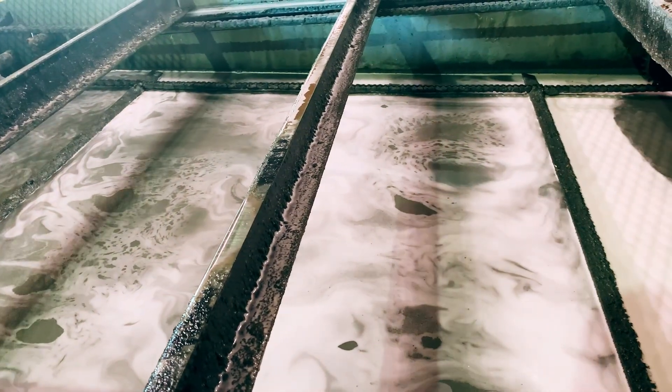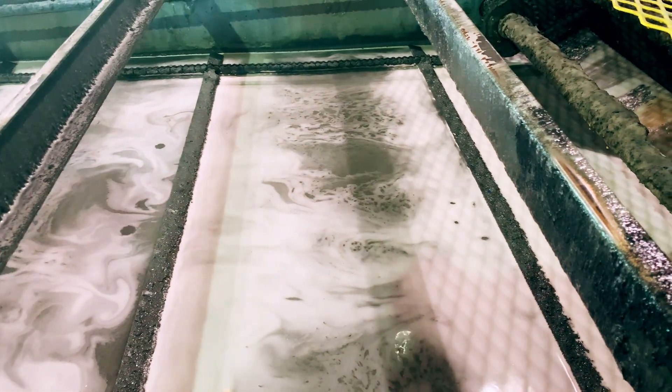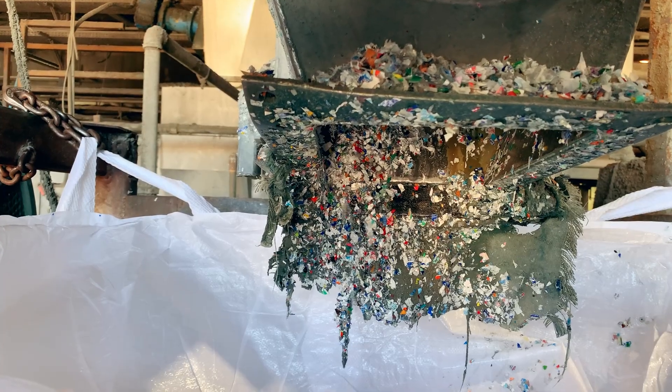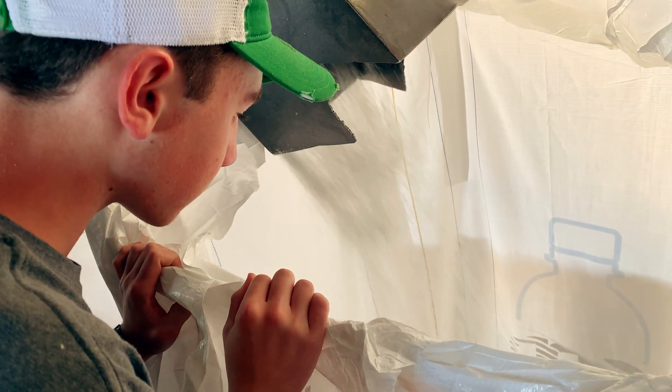After the bottles get shredded, the tiny pieces get soaked in a hot bath to remove all the old labels and any adhesive on the bottles. This water is treated to remove all the gunk and gets reused. The skimmed-off label waste also gets recycled. The clean plastic flakes get dried and blown into large storage bags — this bag will be filled with 2,500 pounds of clean flake material ready to be sent to a manufacturer.